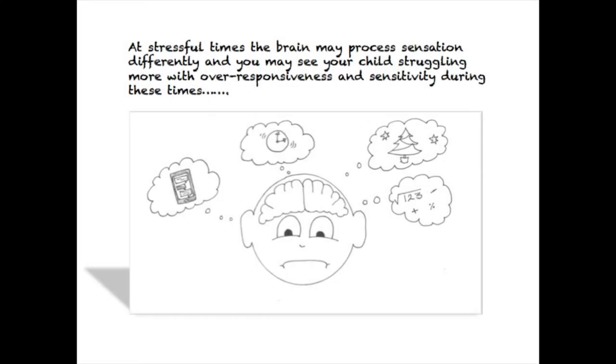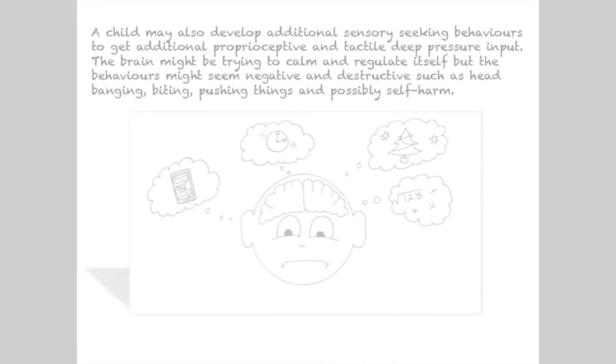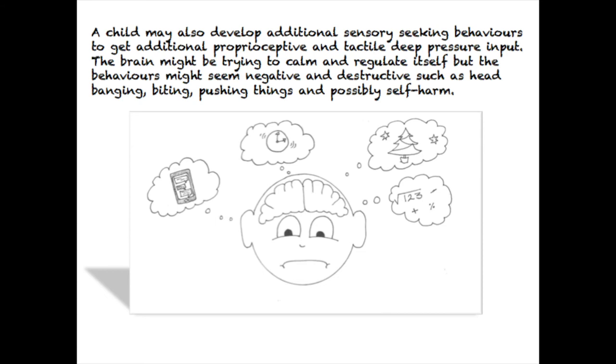You might see changes in your child's sensory responses when your child's anxiety is especially high, and often this means heightened sensitivity. It happens around times of change and transition, for example in the lead up to Christmas or when holidays start or end. A child may also develop additional sensory seeking behaviours to get additional proprioceptive and tactile deep pressure input. The brain is trying to calm and regulate itself, but the behaviours might seem negative and destructive, such as head banging, biting, pushing things and possibly self-harm. In the following workshops we will go into more detail about over and under-responsivity in relation to each sense area and consider the behaviours you might see at home and at school.